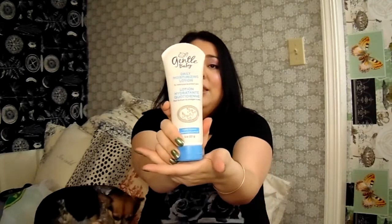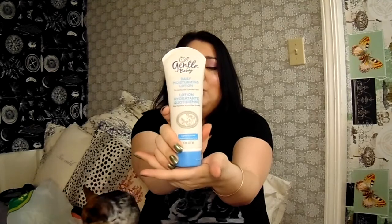The next thing I got was this Gentle Baby daily moisturizing lotion — to moisturize and protect skin, lightly scented. This is going towards my three-year-old niece who actually loves putting on cream, so she'll love it. It was $1.50.